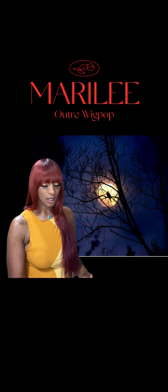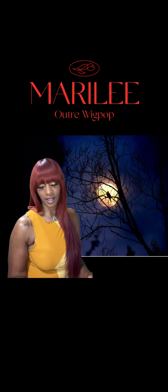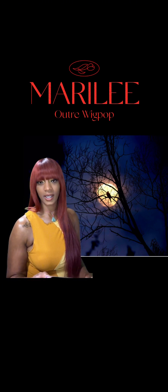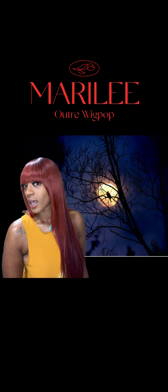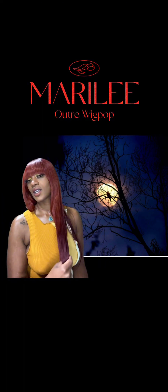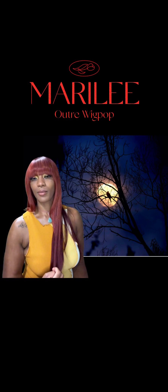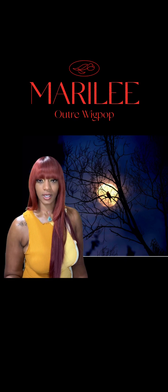The name of the wig is called Marilee — M-A-R-I-L-E-E. I got it in the color C-R Wine Copper. At the top of the wig it's got the copper color, and then towards the ends of the hair it changes into an ombre effect into the burgundy.